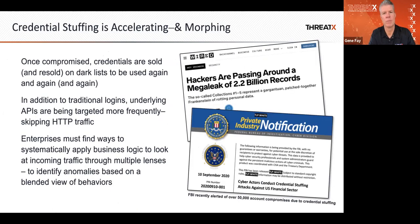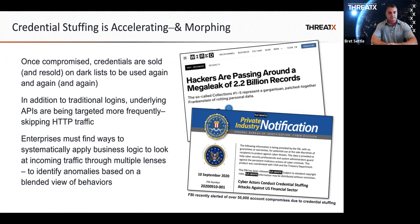These attacks are getting significantly more sophisticated, and traditional techniques that a lot of our clients were using prior to ThreadX just simply aren't working anymore.